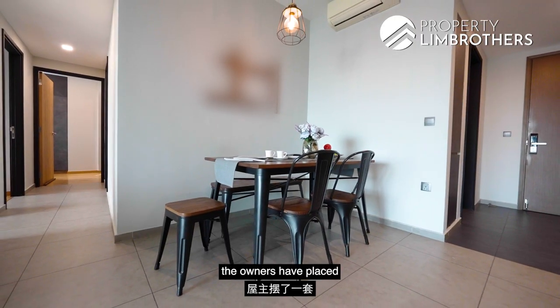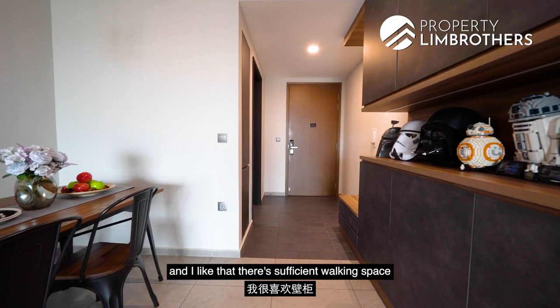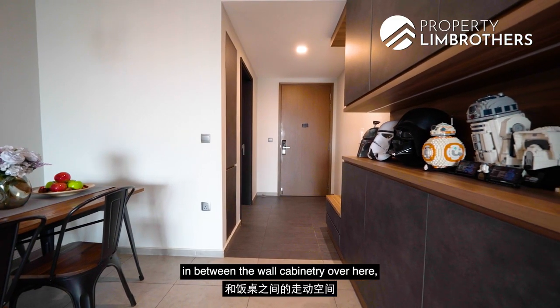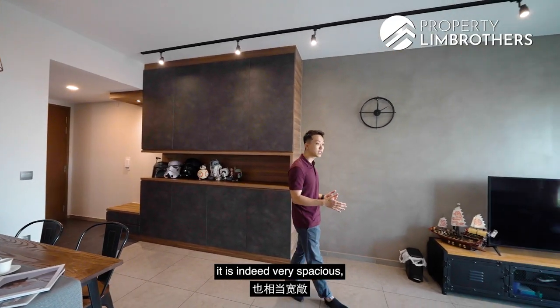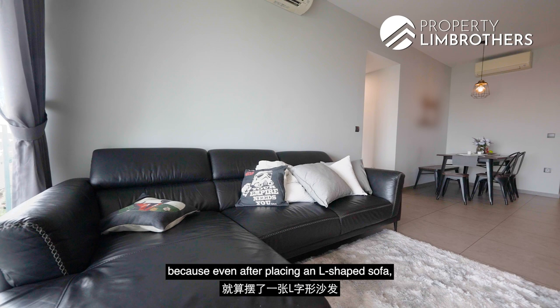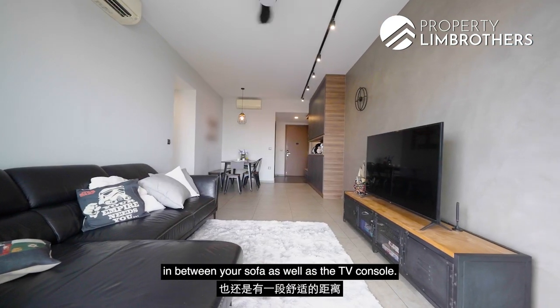As for the dining area, the owners have placed a very comfortable six-seater table, and I like that there is very sufficient walking space between the wall cabinetry and the dining table. As for the living room, it is indeed very spacious — even after placing an L-shaped sofa, there is very comfortable distance between the sofa and the TV console.